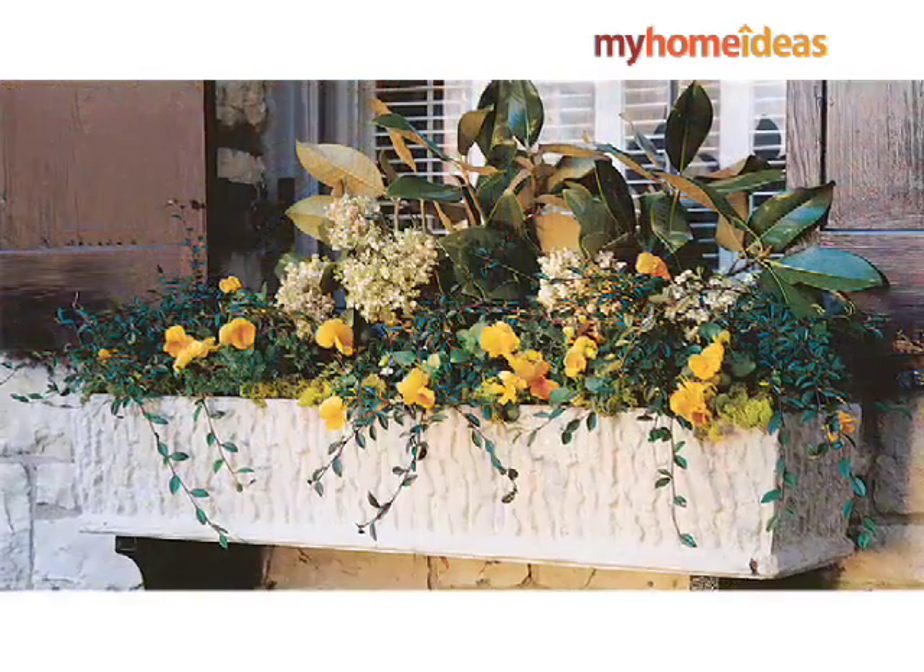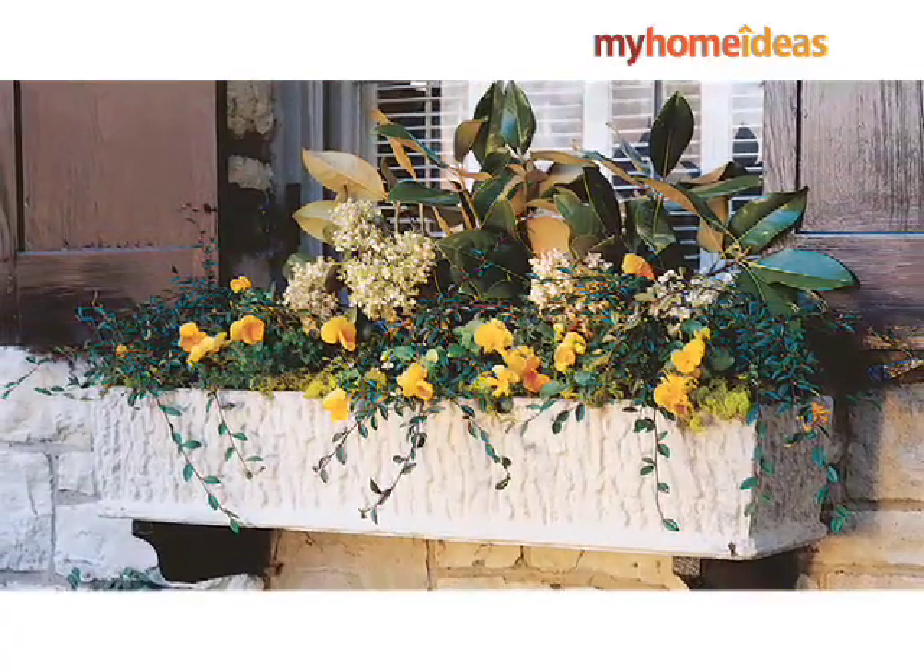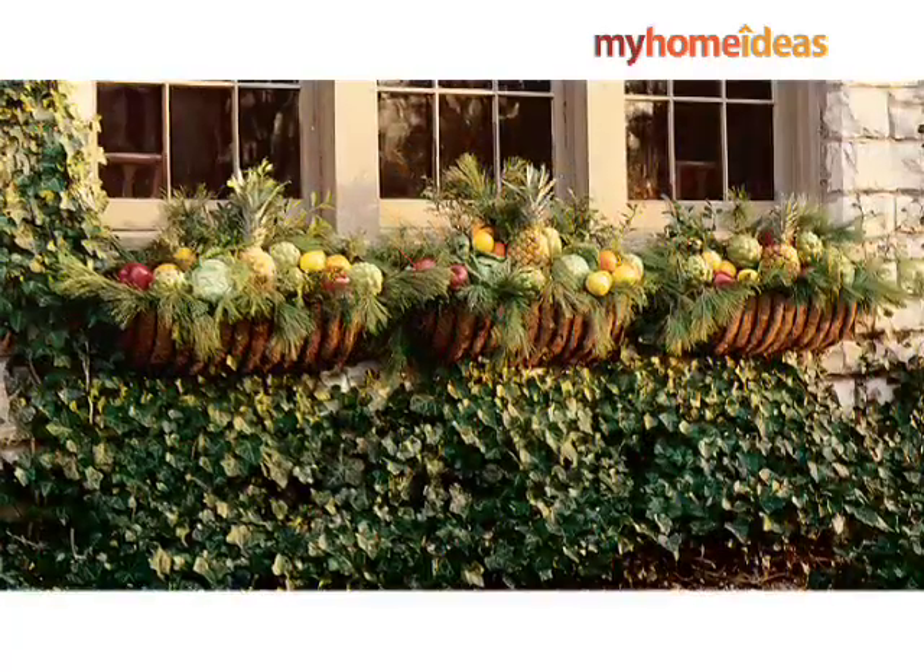For instant curb appeal, plant your window boxes with late season selections such as ornamental cabbage, mums, and ivy. These will keep your planters full of color well into winter.